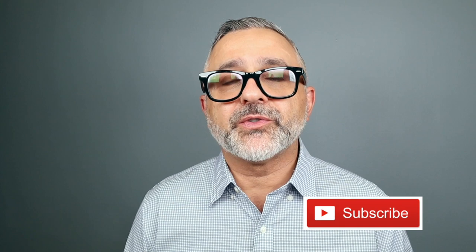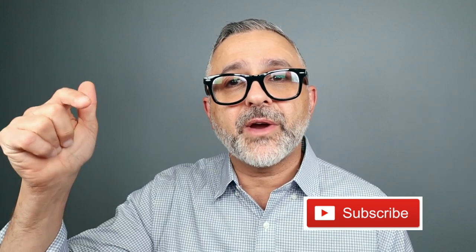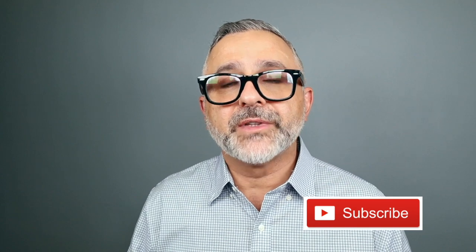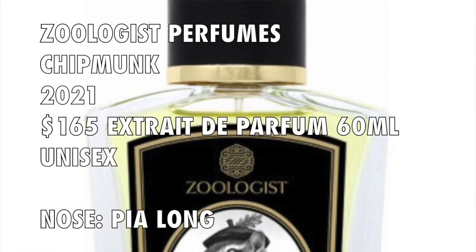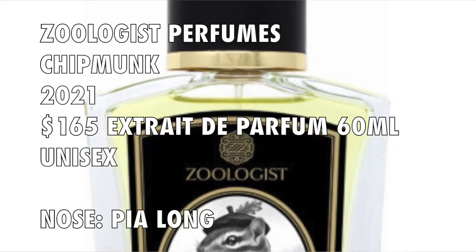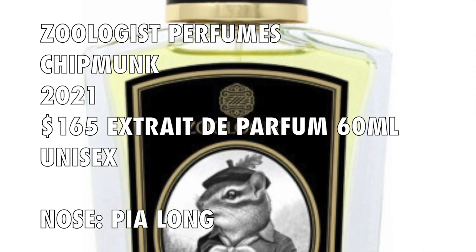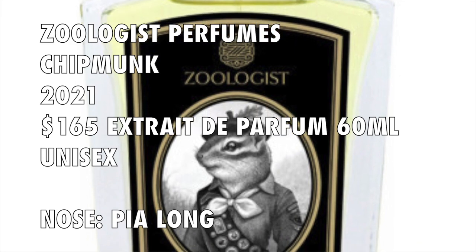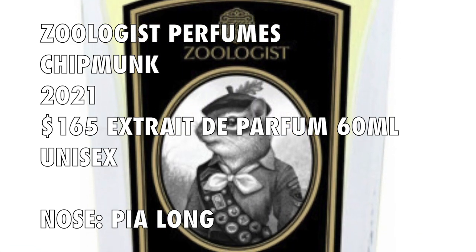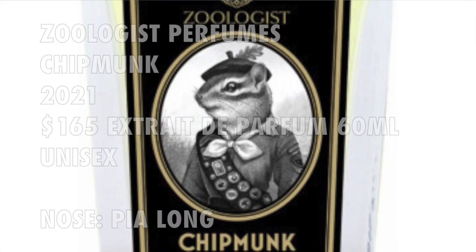Before I do, if this is your first time tuning into the channel and you still haven't subscribed, please click the subscribe button below and click the bell so that you'll be notified for future videos and giveaways. Zoologist Perfumes Chipmunk is a 2021 launch. It comes in extrait de parfum concentration at 18%. A 60 milliliter bottle like this sells for $165, and the perfumer is Pia Long, who has done a great job here capturing the environment of the chipmunk.